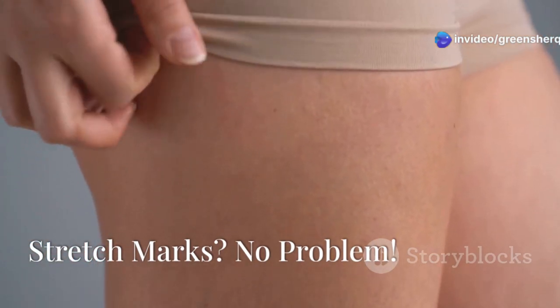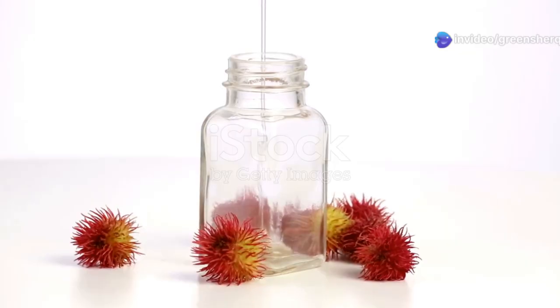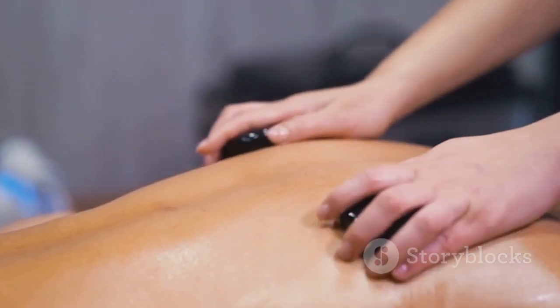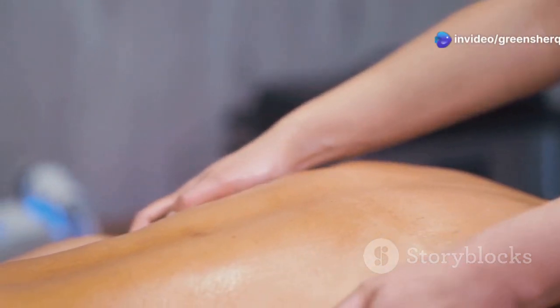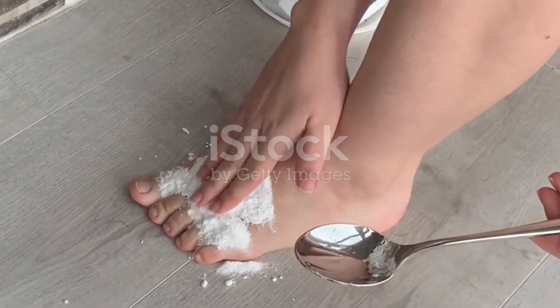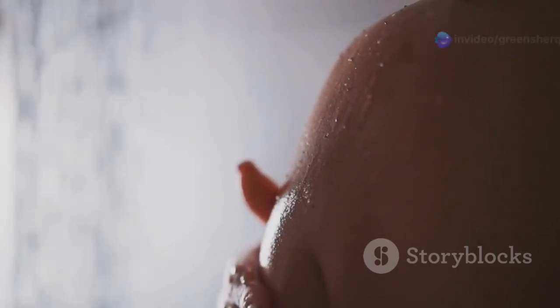Stretch marks are a natural part of life, but that doesn't mean we can't try to minimize their appearance. Castor oil is a true miracle worker when it comes to stretch marks — its rich fatty acid content deeply moisturizes and nourishes the skin, improving its elasticity and reducing the appearance of those pesky lines. Baking soda can be added to the mix to create a gentle exfoliating scrub, which can help further reduce the appearance of stretch marks by removing dead skin cells and promoting cell turnover.